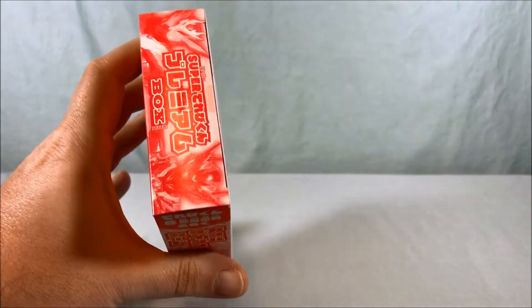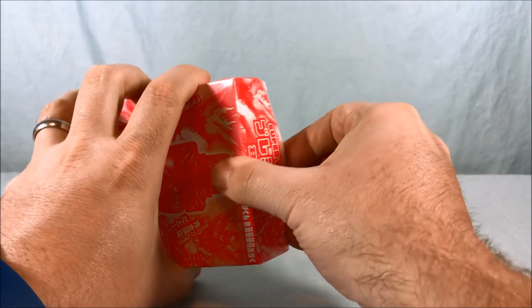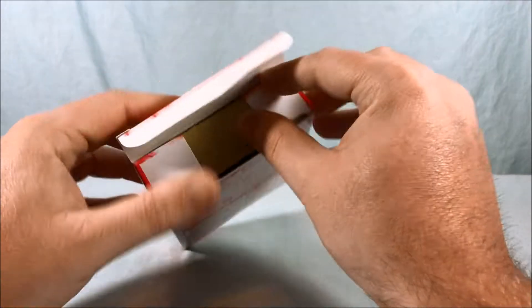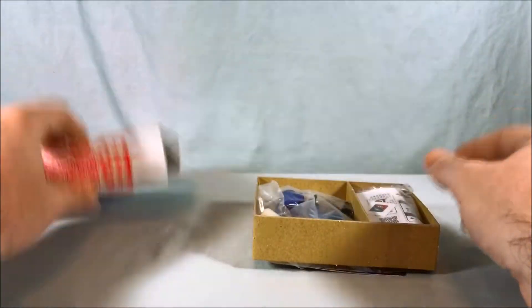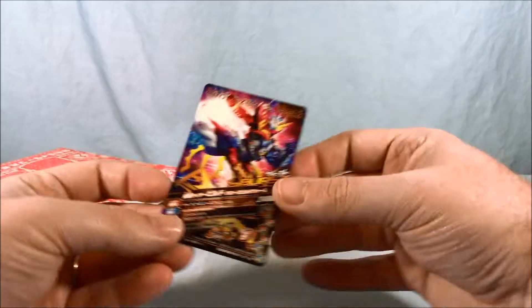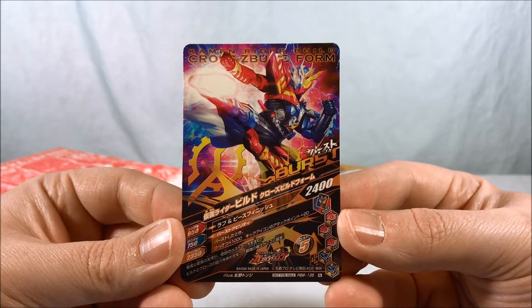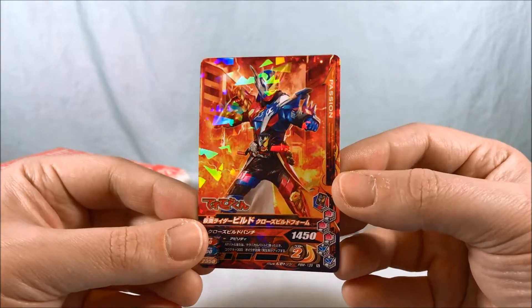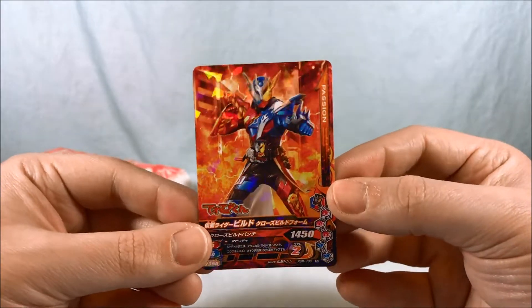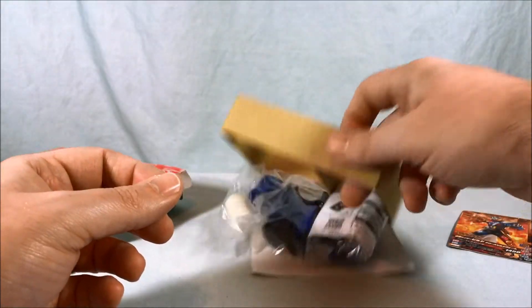Let's go ahead and get to the premium box. Here is the premium box — let's cut this open and see what's inside. First up here is the Gamberizing card — Cross Z Build form. Oh, look how sparkly it is! It says Terbikun there on the side. I like this card.